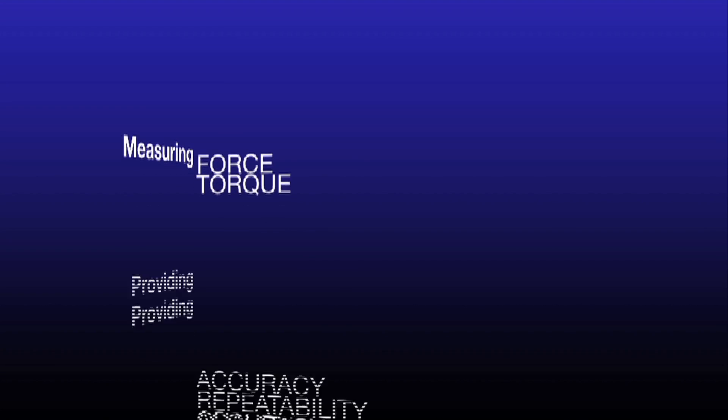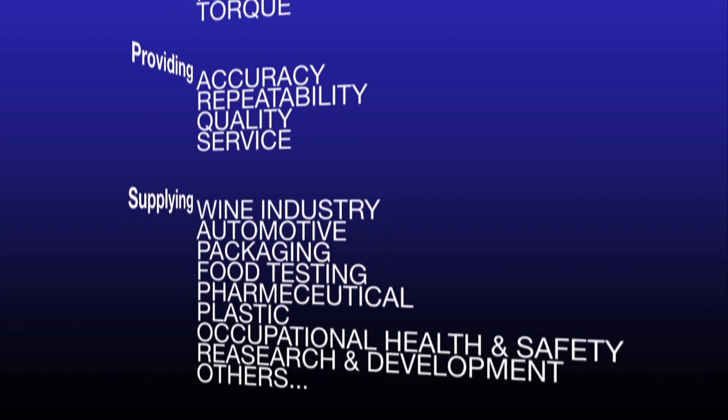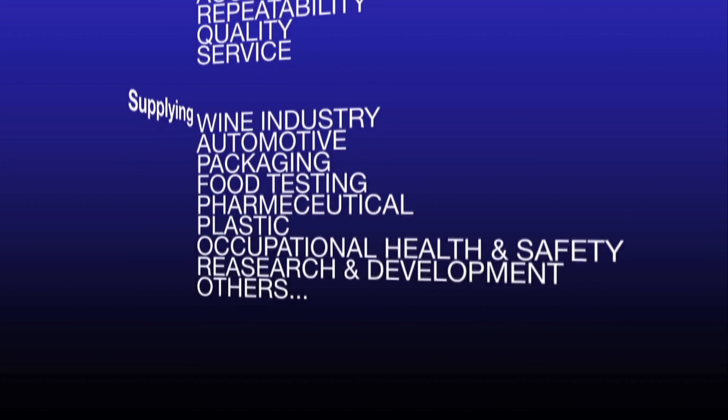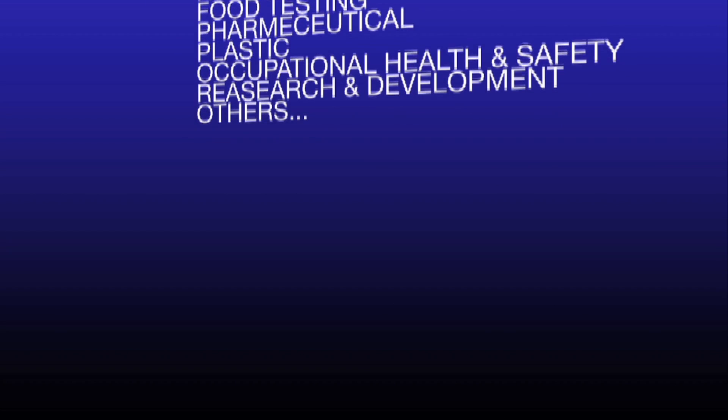SI Instruments, suppliers of high-quality force and torque measurement equipment. We supply the wine industry, automotive, packaging, food testing, pharmaceutical, plastic, occupational health and safety, research and development, and many others.